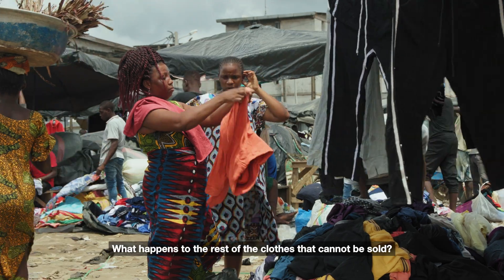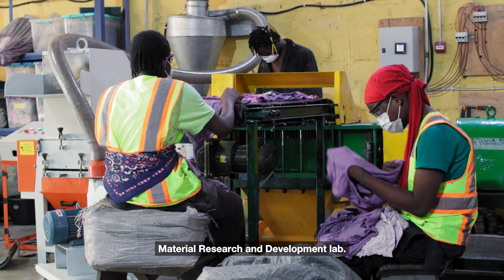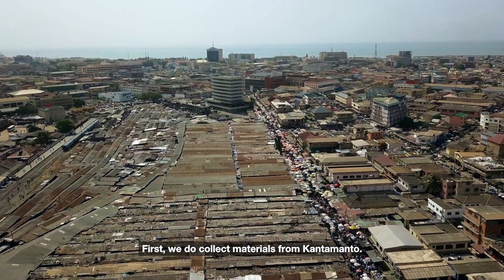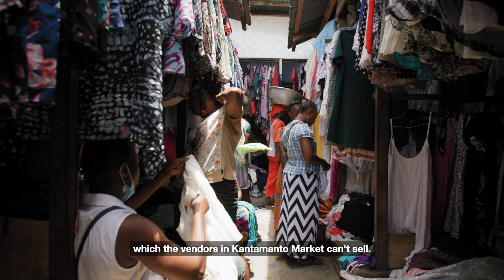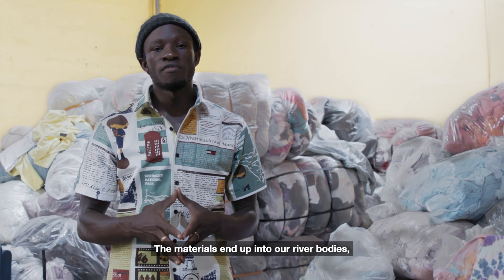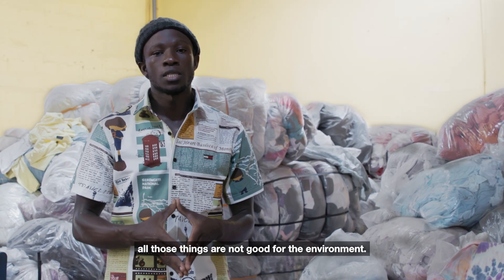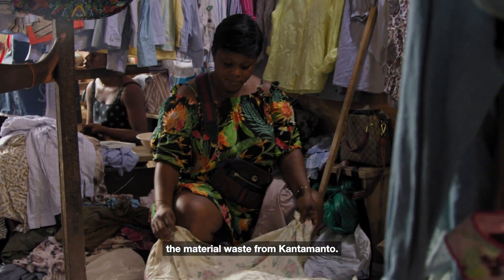What happens to the rest of the clothes that cannot be sold? That's where we come in. This is the Orr Foundation's Material Research and Development Lab. We collect materials from Kantamanto — the unwanted ones which the vendors in Kantamanto market cannot sell. These materials end up in our river bodies, our gutters, our landfills. All those things are not good for the environment, and that's the reason why we collect the material waste from Kantamanto.